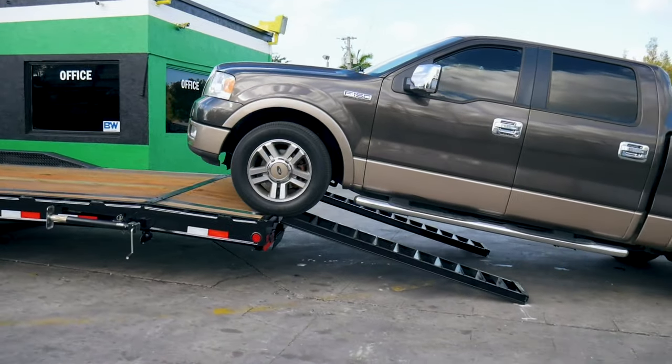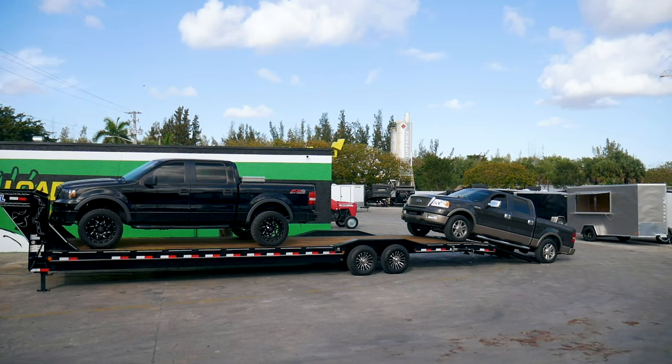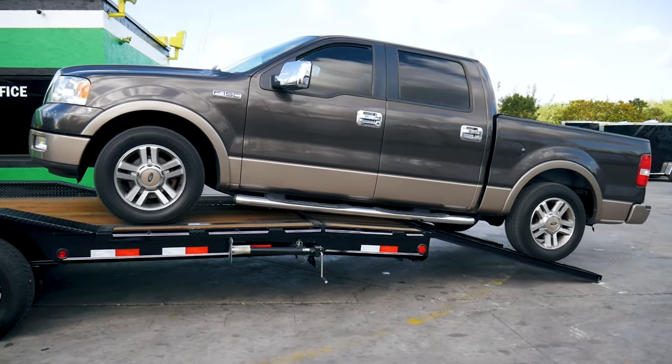The 36-foot length is long enough to haul two cars or trucks, and even dualies are no match for the drive-over fenders.